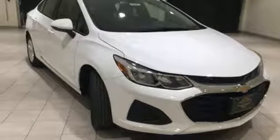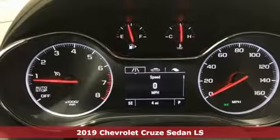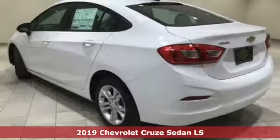It's a new 2019 Chevrolet Cruze. Functionality, style, and efficiency. It's all built into this Cruze.